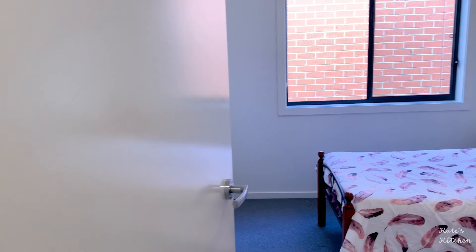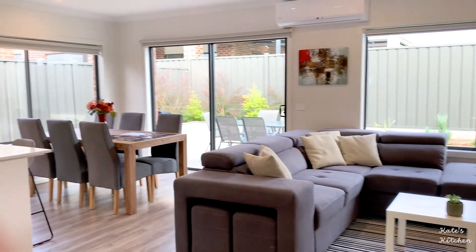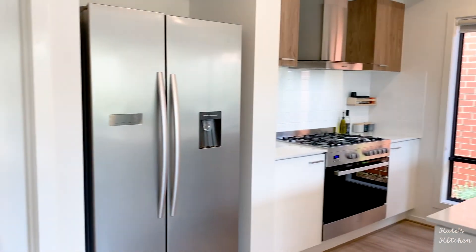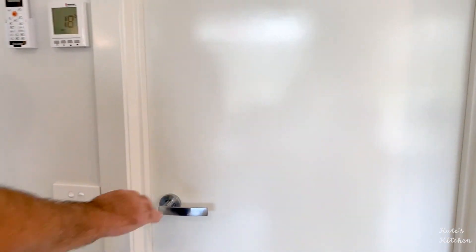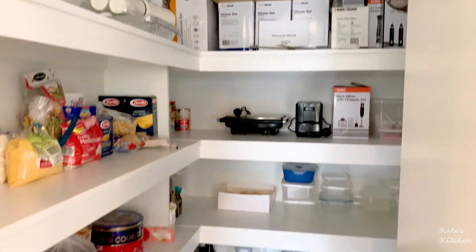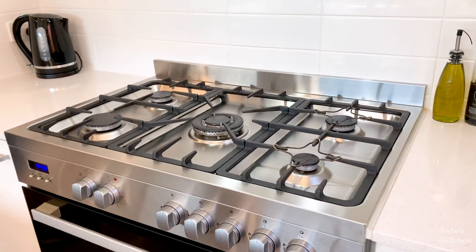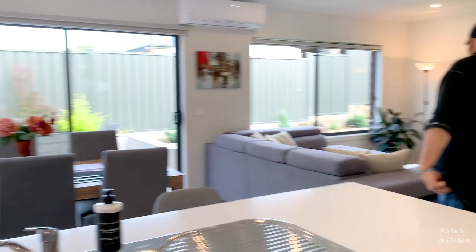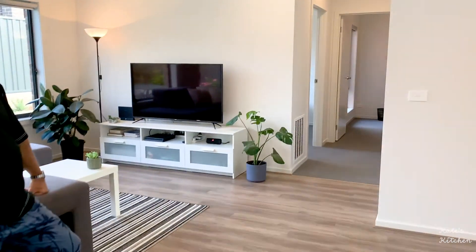Look at the size of the laundry — oh my gosh! And here is one of the guest bedrooms; that's a good idea, you can keep your coat and hats there. This must be the pantry — the pantry is very big too, wow.